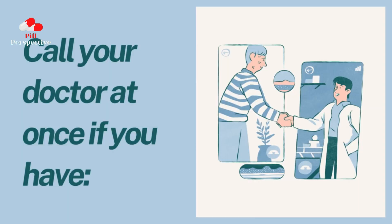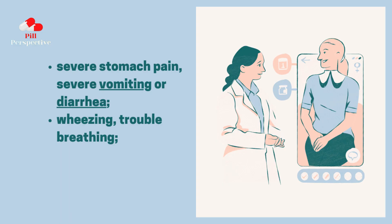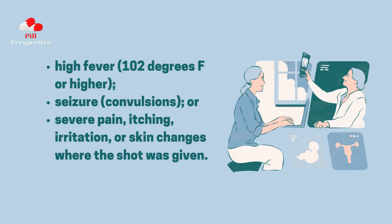Call your doctor at once if you have: severe stomach pain, severe vomiting, or diarrhea, wheezing, trouble breathing, high fever of 102 degrees F or higher, seizure, convulsions, or severe pain, itching, irritation, or skin changes where the shot was given.